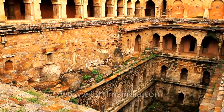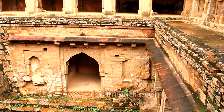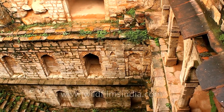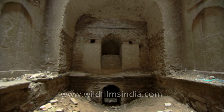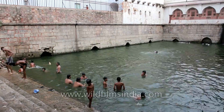The sites for the stepwells were chosen where a natural depression or incline of the land meant that rainwater falling in the area naturally flowed towards the bauli. India has numerous baulis which have now either dried up or have been covered, but a few survive even today.